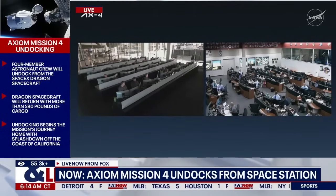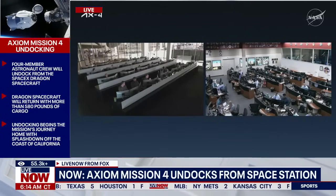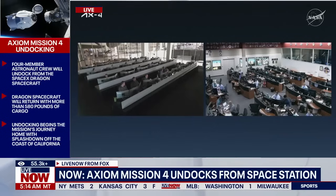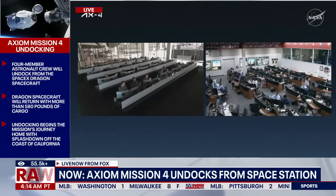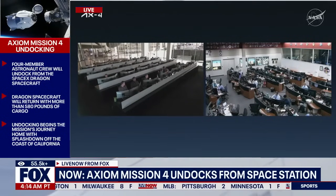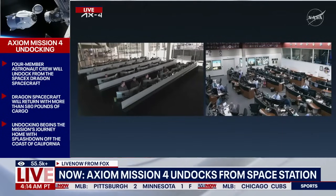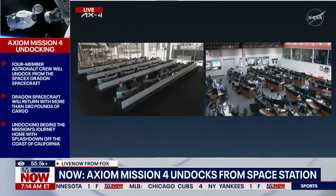First set of hooks open and nominal. We have confirmation that that first set of six hooks has now fully opened, and now the second set of six hooks is beginning to retract. After that second set of hooks opens, we will then have those short thruster firings and have physical separation.